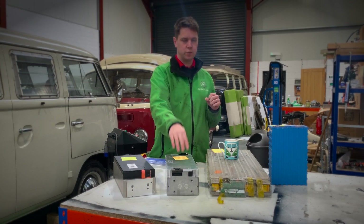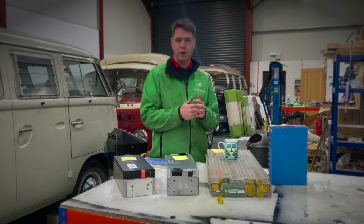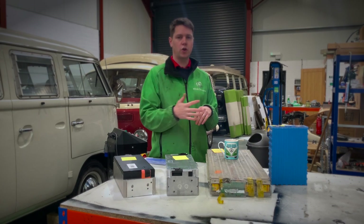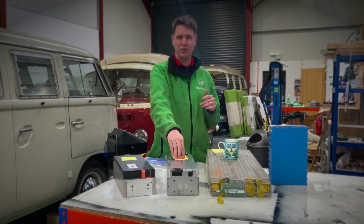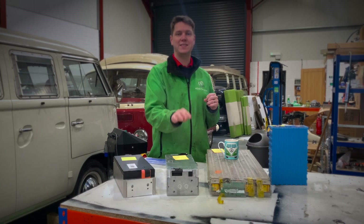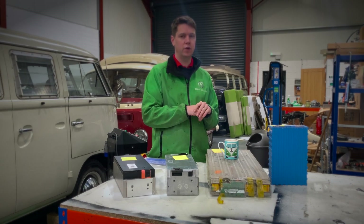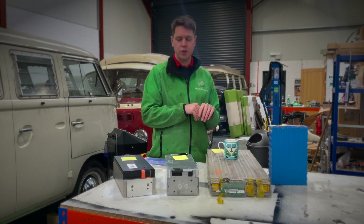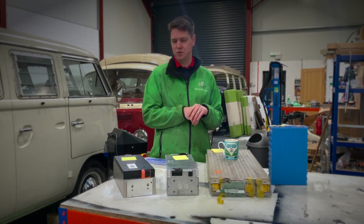These LG Chem modules are also great for high voltage conversions — if you want to power a Tesla drive unit or one of the new Zyte motors, you'd need 32 of these modules, which would give you over 80 kilowatt hours of capacity. That's quite a huge amount in a classic car conversion, though you've always got to find the space for 32 modules.